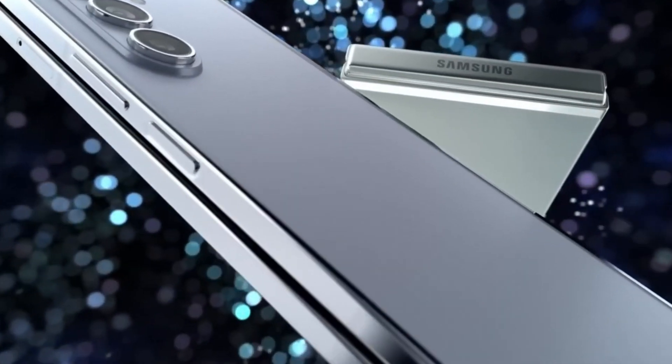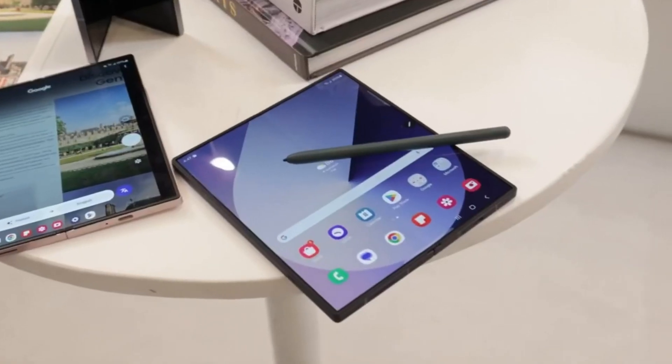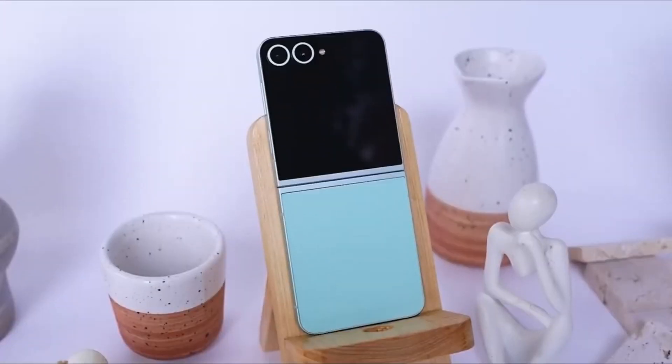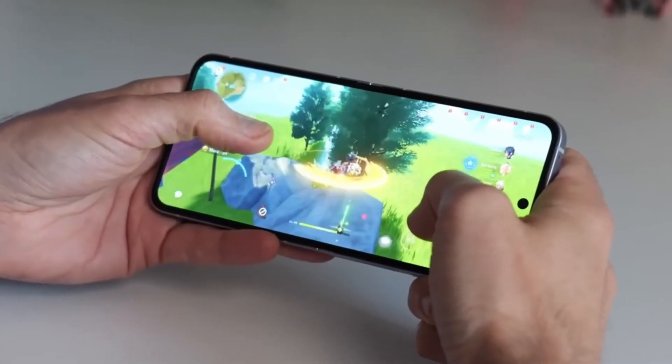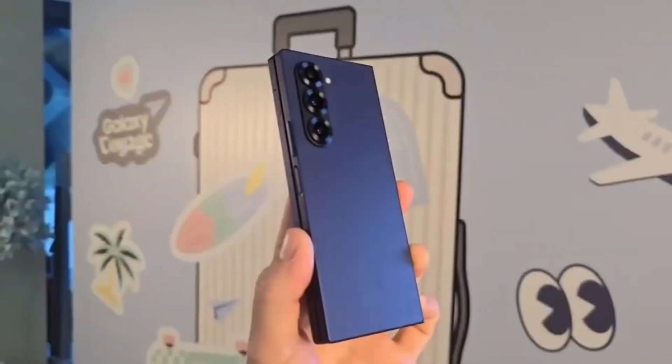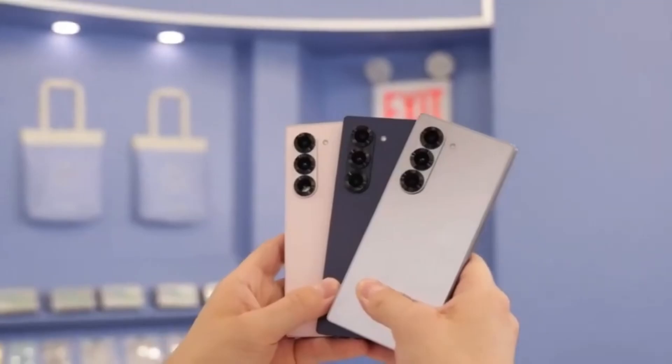Samsung is about to take foldable smartphones to the next level with its first ever tri-fold device. While we haven't seen it in action just yet, recent leaks and industry reports have given us a good idea of what to expect. Interestingly, it looks like this upcoming device, tentatively called the Galaxy G Fold, will share a major similarity with the Galaxy Z Fold 7.